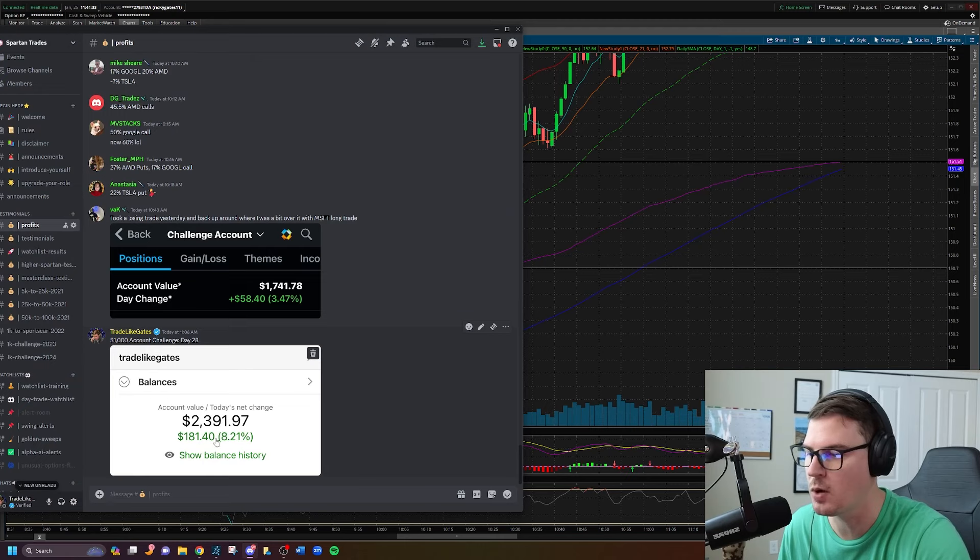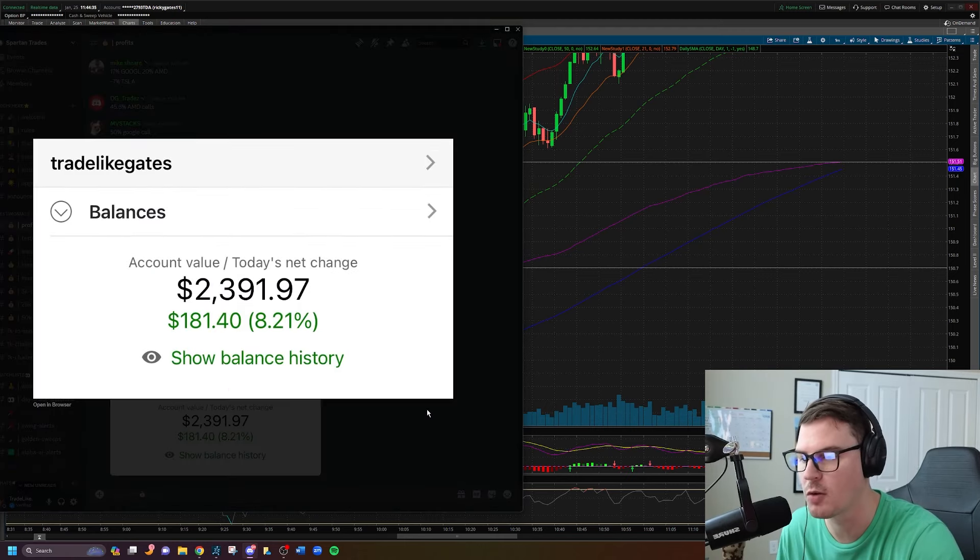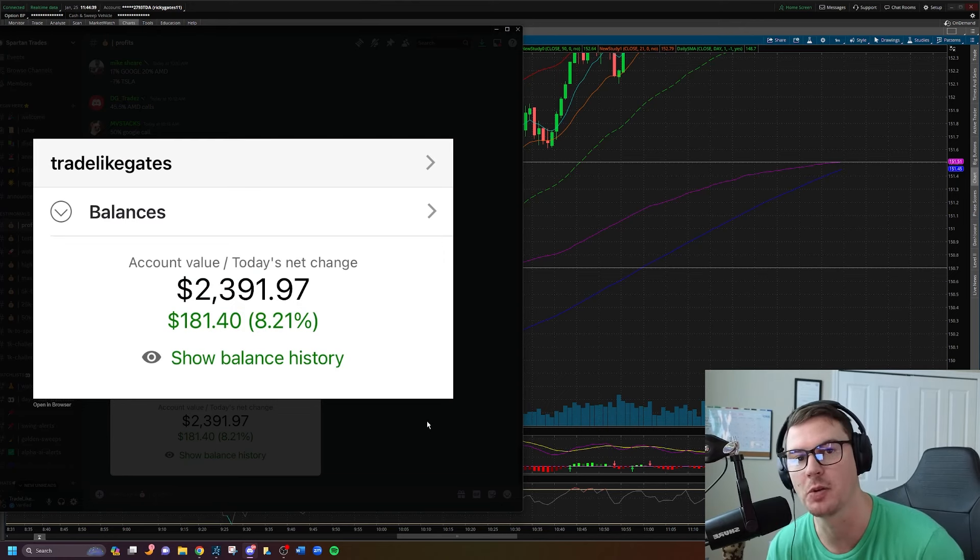That's it — those are my two trades for the day, leaving us green with $181 profit overall. Thank you so much for watching. Press that like button if the video helped you out, and I will see you next week when we continue the $1,000 account challenge. Cheers.